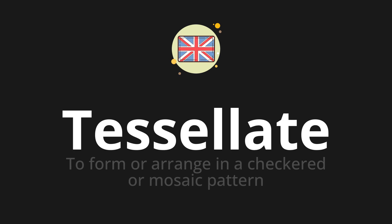Let's say it all together: Tessellate. One more time: Tessellate.